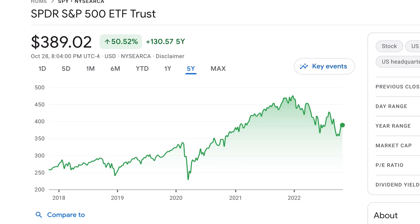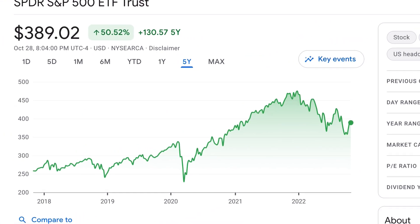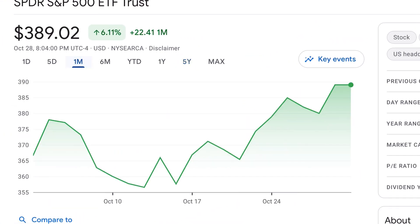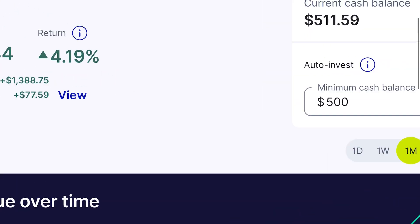Hey guys, welcome back. Hope life is treating you well. What a difference a couple of green days make in the market. The past month has been pretty good to us relative to the rest of the year, up 6%, even the past week up 3.5% across the broad S&P 500. And my portfolio over the past month is up a little bit over 4%.